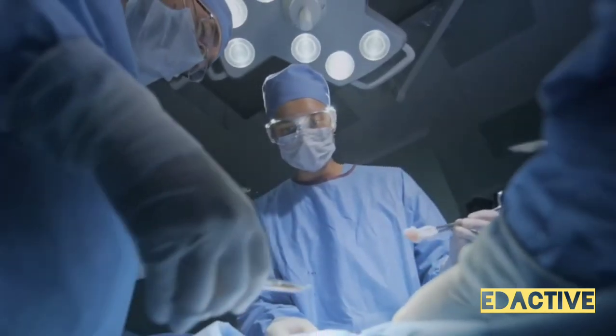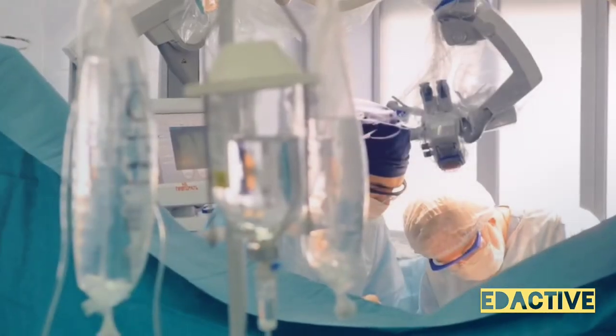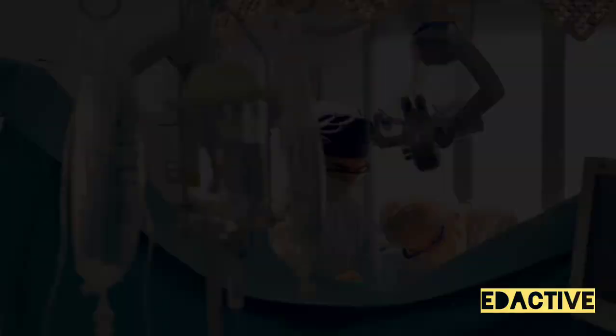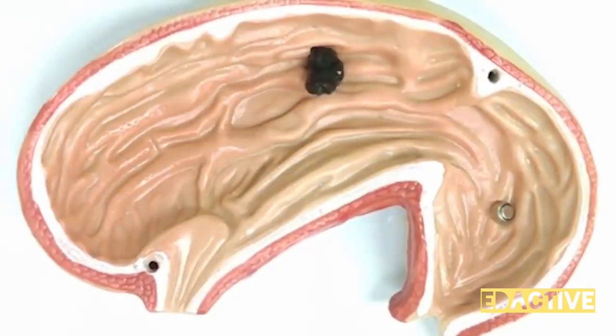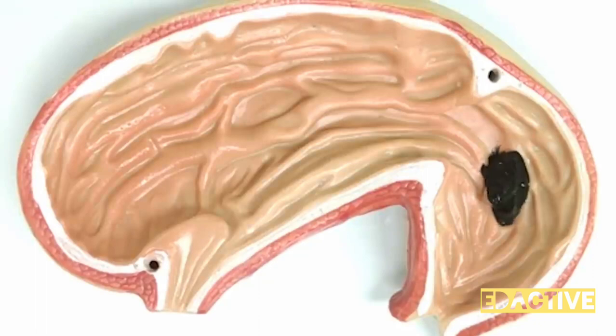So, how can liquid robots benefit us? Well, the potential is vast and the possibilities are truly astounding. Imagine a world where medical surgeries are less invasive, more precise, and recovery times drastically reduced. This could be our reality with liquid robots. They have the potential to perform complex procedures with unparalleled accuracy, minimizing the trauma to the human body.